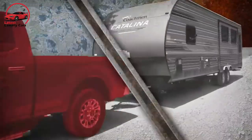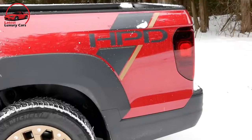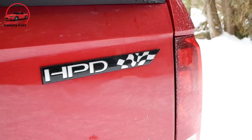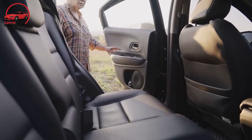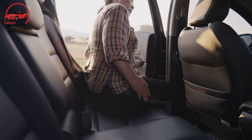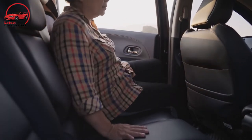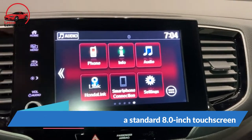It can tow up to 5,000 lb and has a payload of about 1,500 lb. The Ridgeline comes with a 5.0-foot composite bed featuring an underfloor cooler and a tailgate that can swing out or down. Despite its truck-oriented innovations, the Ridgeline possesses crossover-like comfort and ride quality thanks to its unibody construction. Rear seat passengers can stretch out with 36.7 inches of legroom, and front riders get a standard 8-inch touchscreen with an actual volume knob.